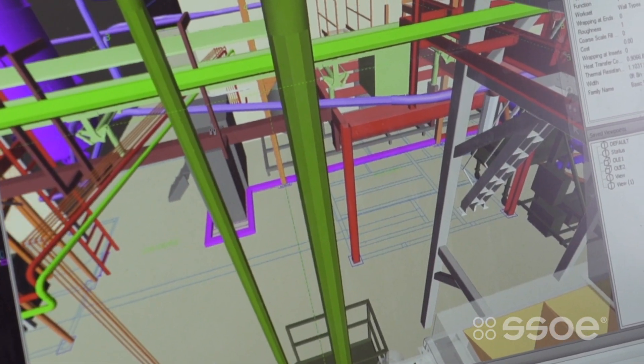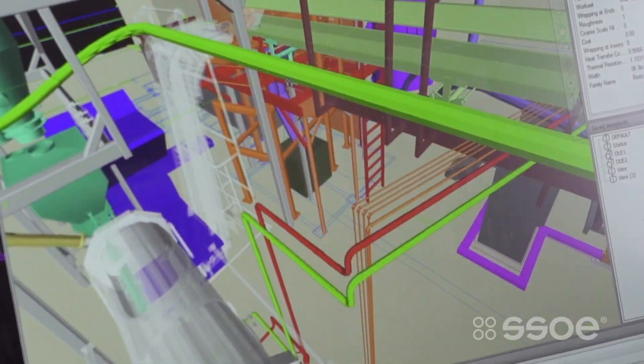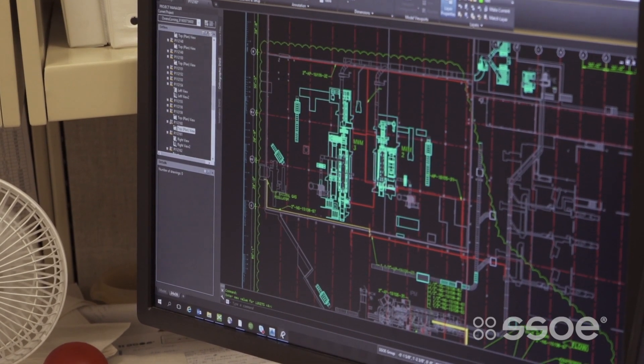At SSOE, our design review process really starts with basically creating a virtual meeting agenda. Before the meeting, different disciplines will go through the model and start to identify key coordination areas, problems that they see, things they want to talk about, and you'll save views of those and add comments to them. So that really becomes your agenda for the meeting.